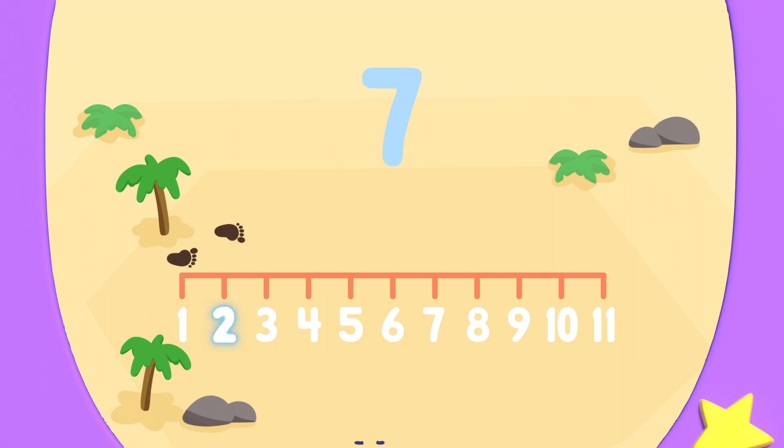One, two, three, four, five, six, seven. And two steps backwards. One, two.